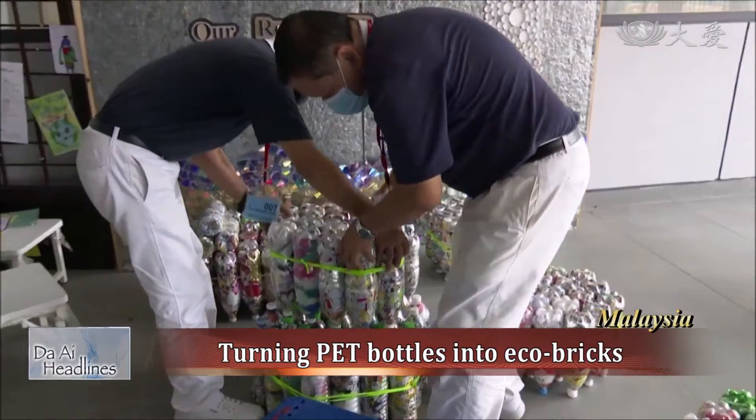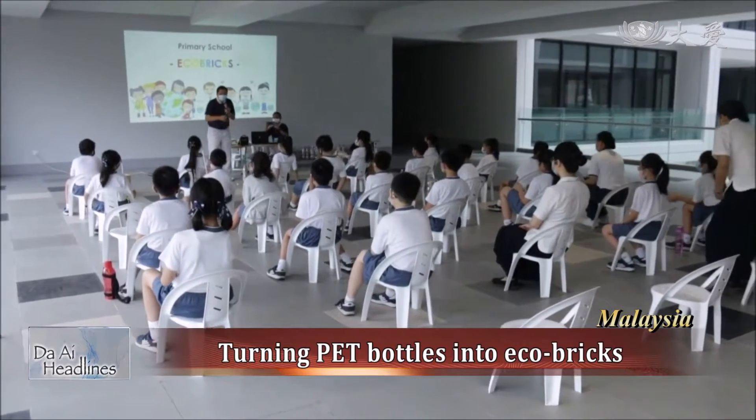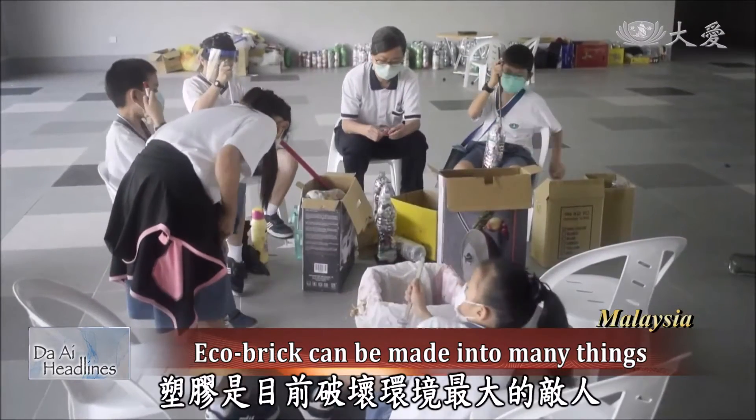PET bottles can also be turned into tables and trays. Do you believe it? In four simple steps, an eco-brick can be made. An eco-brick is a plastic bottle stuffed with non-biodegradable materials. Eco-bricks are used to make many things such as furniture, walls, and buildings.